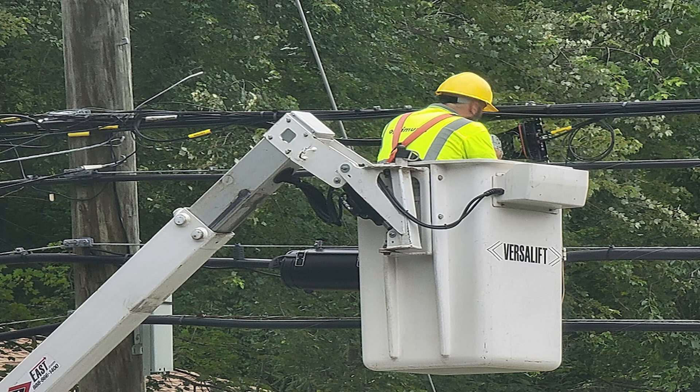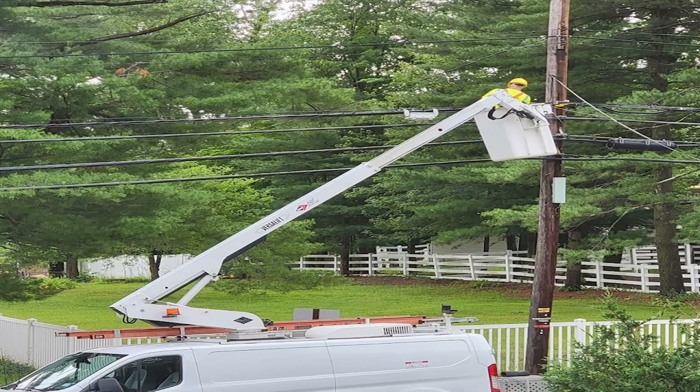The installation took about four hours, where the tech had to remove my old copper line and install a new fiber line from across the street at the utility pole. This portion was definitely the longest part of the process, as he had to run a line between two of the poles, and that tech was working by himself that day.